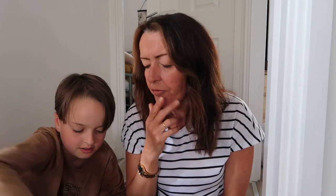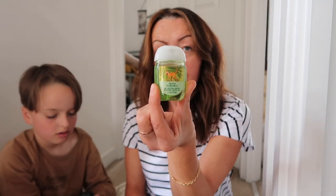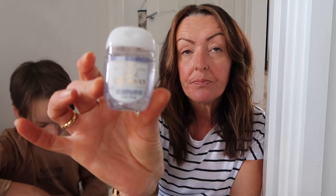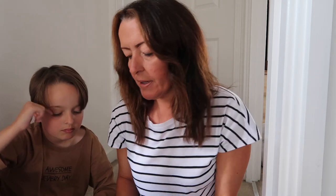Bath and Body Works are known for their pocket packs — antibacterial gels — and they do so many different scents. The offer was five for eight dollars. Atticus chose one with a little monkey on it, I chose a leopard print one, then I got one in a new scent called Fresh Getaway which I'll show more of, mahogany teakwood again, and sweet mint and rain.